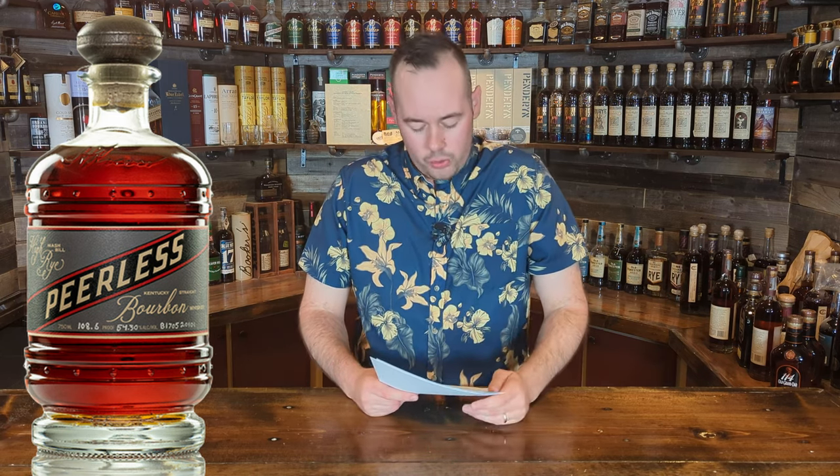Price on this one is going to be $159. So we don't get an age statement, it's not single barrel, ABV varies — it's a pretty high markup. Peerless generally prices a lot of their stuff around $100, so this does seem a little high. That said, I haven't tried it so I can't comment too much on that.